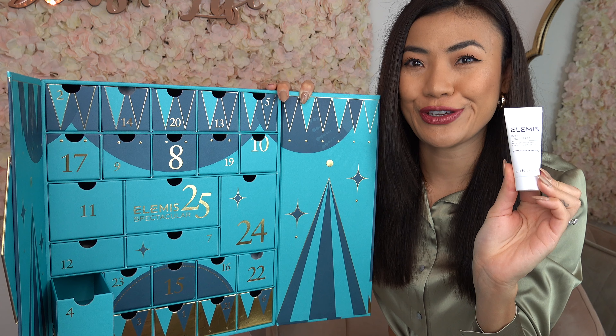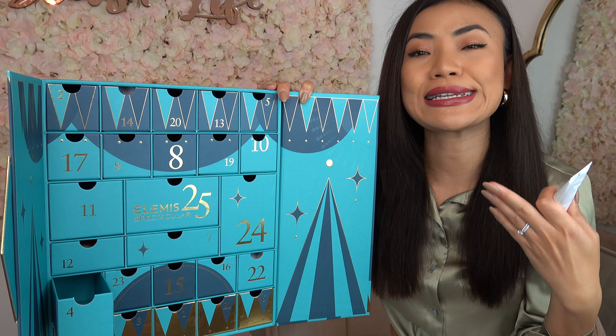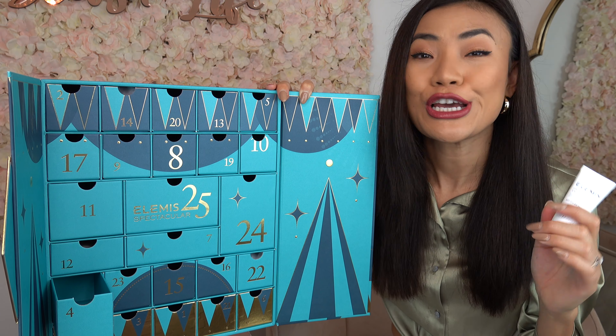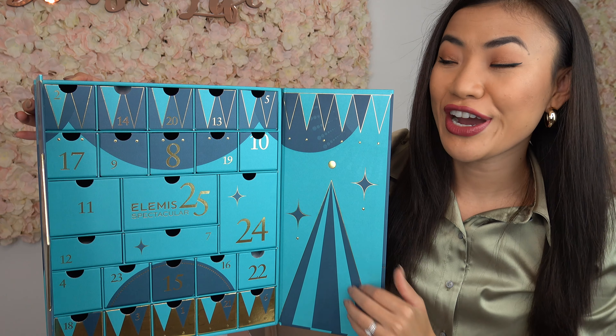On to door number four we have the Papaya Enzyme Peel. It is an exfoliator infused with natural fruit enzymes from papaya and pineapple that helps to gently dissolve dead skin cells to reveal smooth and radiant skin.